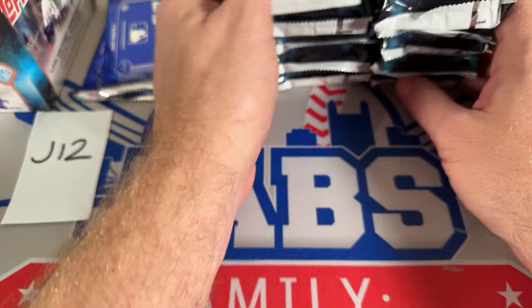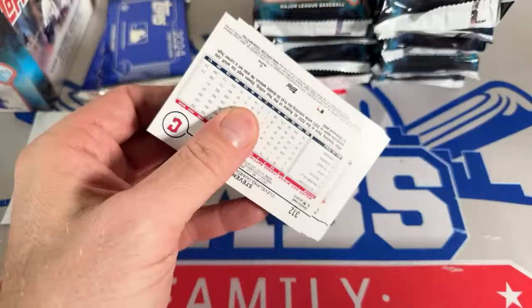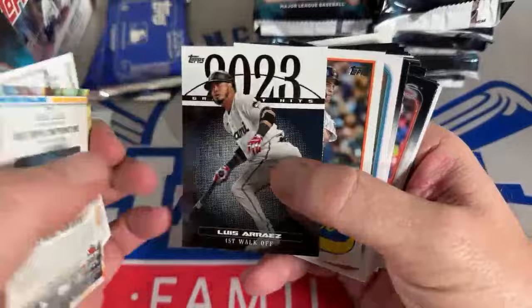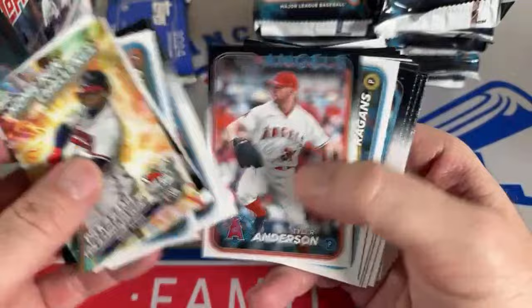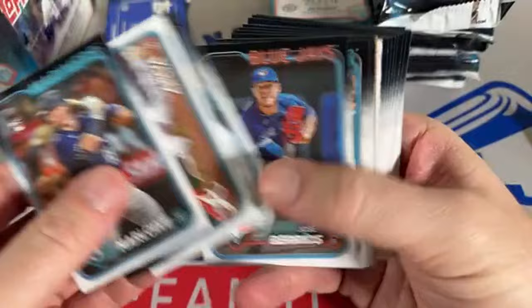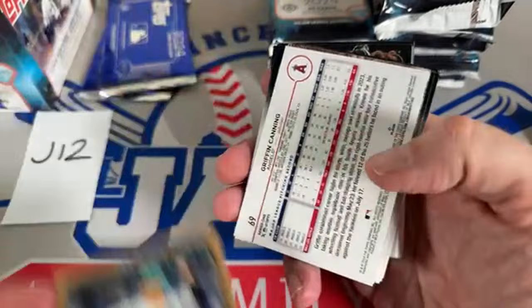Let's get this show on the road. It's Series 1 to get us started. Here's our very first pack — there's a Matt Olsen gold foil card and Ozzie Albies, so a couple hits right there for Atlanta. Insert and a foil parallel to start us off. Hopefully we can get some good hits. Jesus Luzardo to the Miami Marlins — a numbered card. Usually there's about two numbered cards per box.